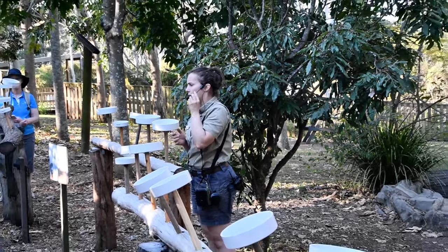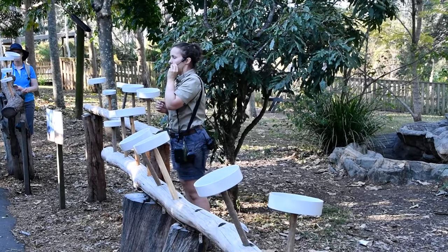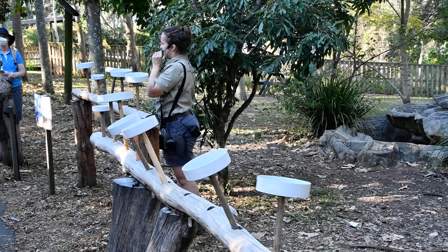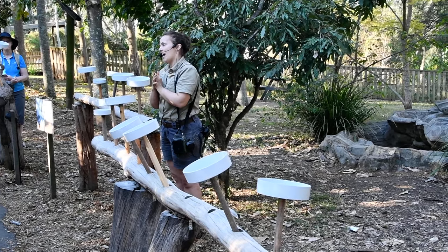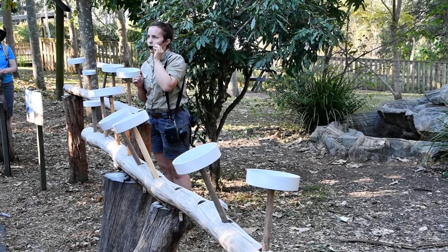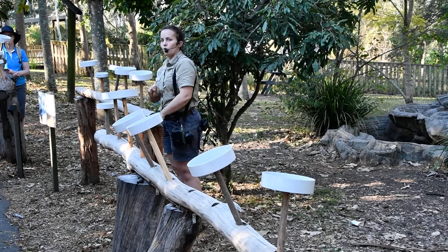Being wild birds, we want to respect them by not trying to touch or grab. If they feel threatened at all they will bite, and they have very sharp beaks, so we don't want anyone getting bitten today. We want these birds to have an enjoyable experience and we want all of you to have an enjoyable experience as well. So if they're landing on your head or shoulders that's totally fine — just stay nice and calm, but don't try to touch or grab.